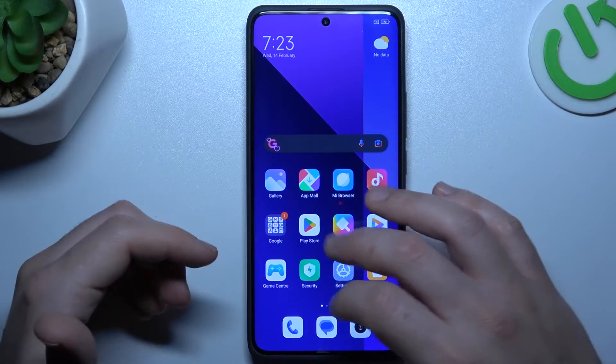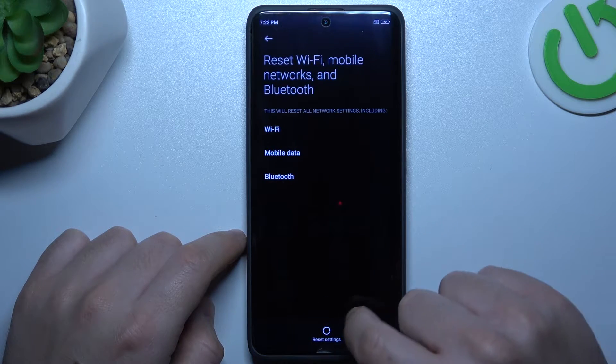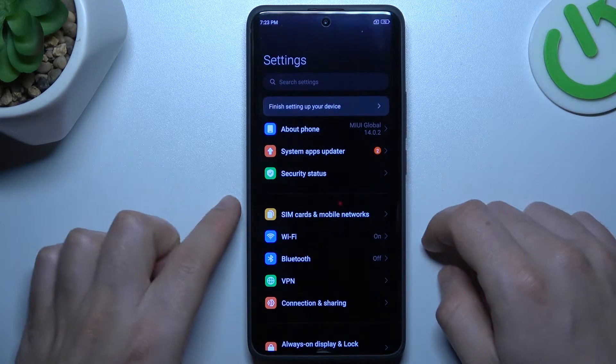If you still don't have notifications, open the settings and go to connection sharing. Then swipe down and tap on reset WiFi, mobile and Bluetooth. Tap the reset settings button and choose ok. After that, check your WhatsApp again for your alerts and messages.